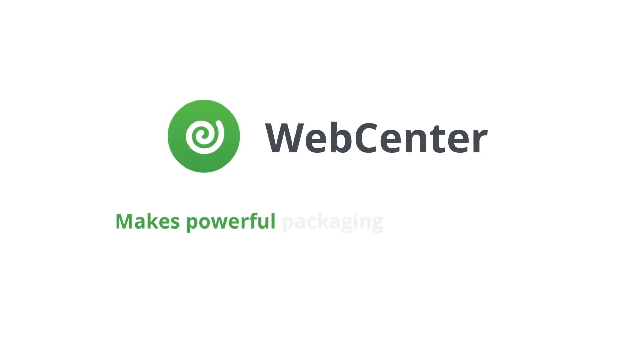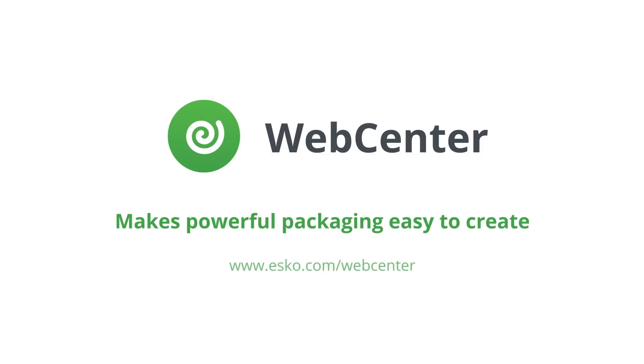Esco is a great company to work with and WebCenter is a great product. Esco WebCenter makes powerful packaging easy to create. Learn more about WebCenter on esco.com/WebCenter.